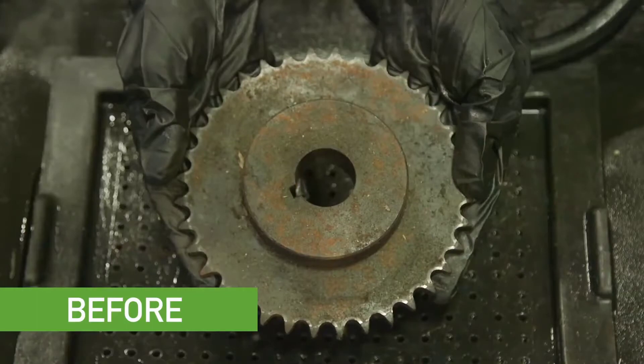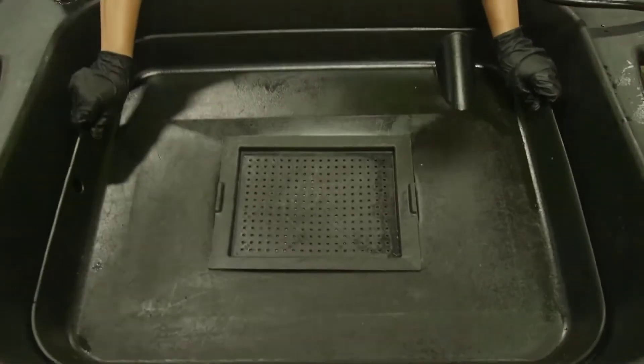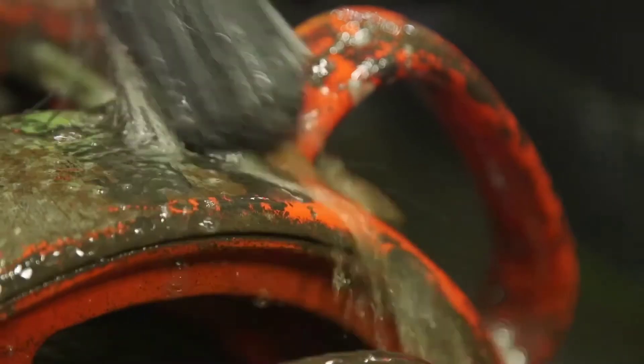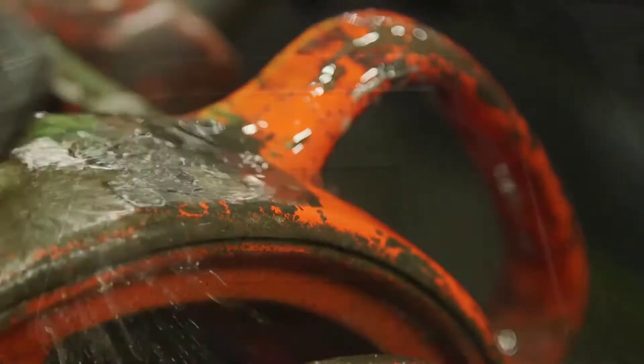The Smart Washer heats and circulates the Ozzy Juice, and the Ozzy Juice cleans the parts. The Ozzy Matte releases the microbes into the cleaning fluid that break down grease, oil, and carbon-based contaminants, creating a self-cleaning system that does not generate hazardous waste.